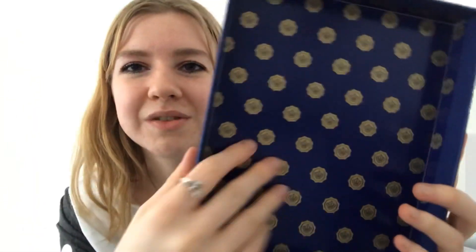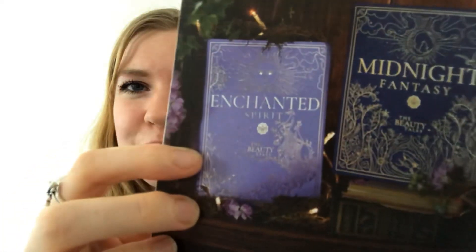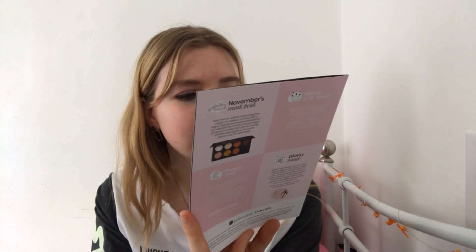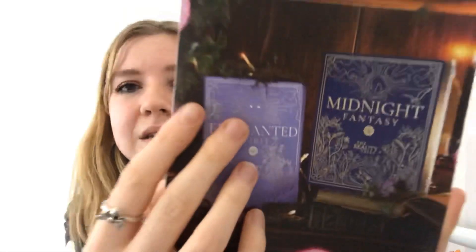Opening it up, I've got a beautiful interior. These are the two boxes you could have got — you've got the Midnight Fantasy, which is the one I got, and then the Enchanted Spirit which is more of a purple colour and seems to have peacocks on it. Which one would you like to have got, or which one have you got? Let me know in the comments.